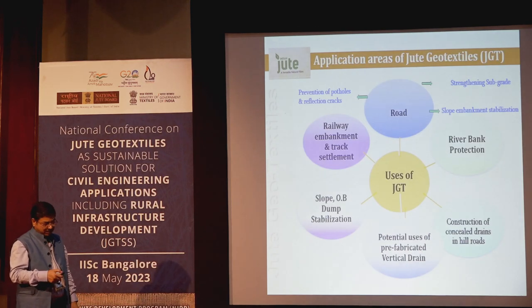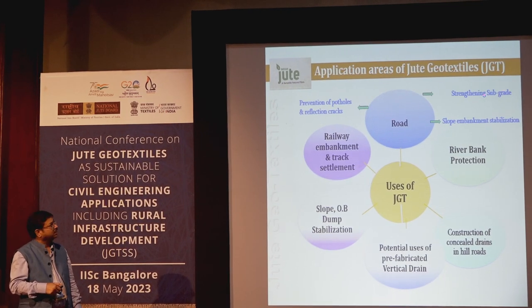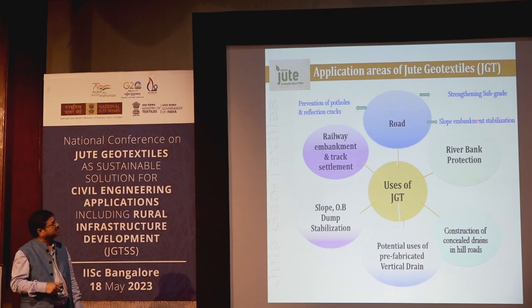Jute geotextiles are used in multiple areas: in roads for strengthening the subgrade, slope and embankment stabilization, prevention of potholes and reflection cracks — all of which will be covered in case studies by Mr. Choudhury. They are also used in railway embankment and track settlement, riverbank protection, and slope-over-dump stabilization.